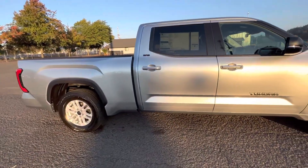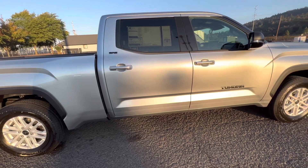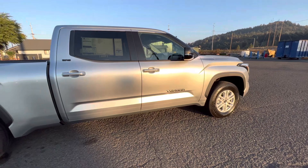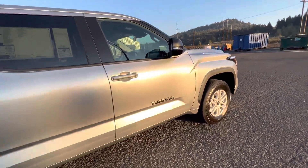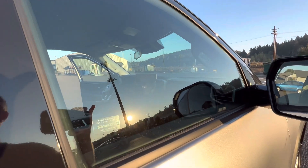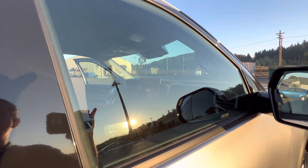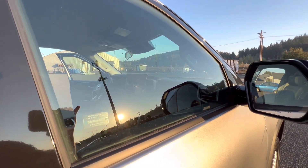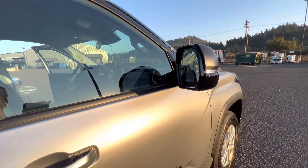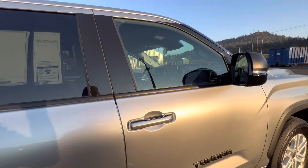This one has the SR5 Premium Package, which is going to give you soft-tex seating and heated seats. It also has an upgrade to the 14-inch screen, which is part of what they call the Premium Audio Package — that package is $1,145.